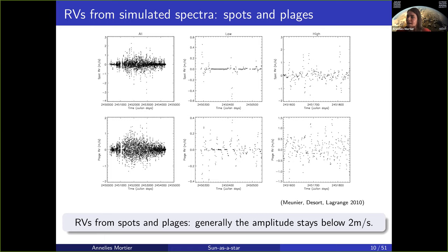This is work done by Nadège Meunier and others — Anne-Marie Lagrange — where you can see the radial velocity in meters per second versus time, covering almost an entire solar cycle.